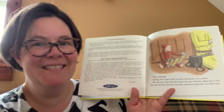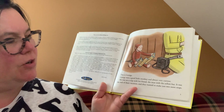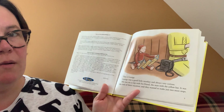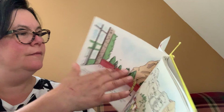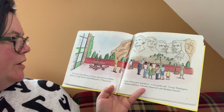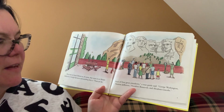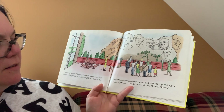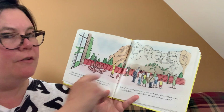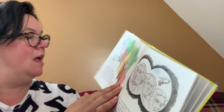This is George. George was a good little monkey and always very curious. He was on a trip with his friend, the man with the yellow hat. It was the end of their vacation and they wanted to make just two more stops. They were in South Dakota. They went to see Mount Rushmore. George had never seen anything like it. These are the faces of four great presidents, a tour guide said: George Washington, Thomas Jefferson, Theodore Roosevelt, and Abraham Lincoln — four presidents carved into the big side of the mountains. Pretty cool.